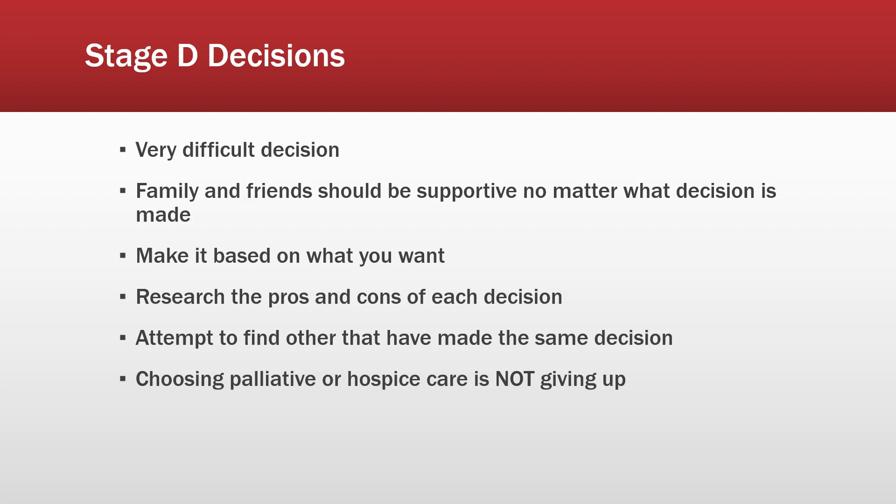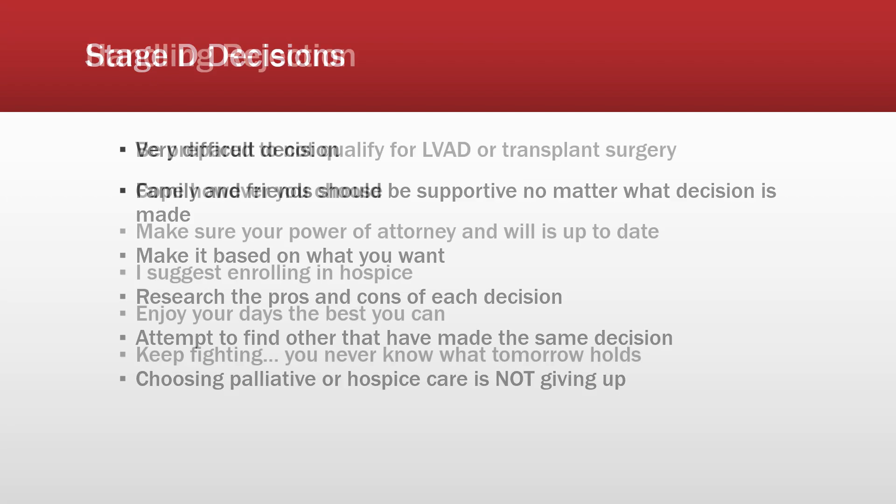Make your decision based on what you want — not what your family wants. Don't go through all these surgeries just because your family wants it if you don't. Research the pros and cons of each decision: how is it going to be good for you long-term? Are you going to go through pain and complications just to end up in the same spot anyway? Also, try to find others who have made the same decision, so you can see what their experiences were like.